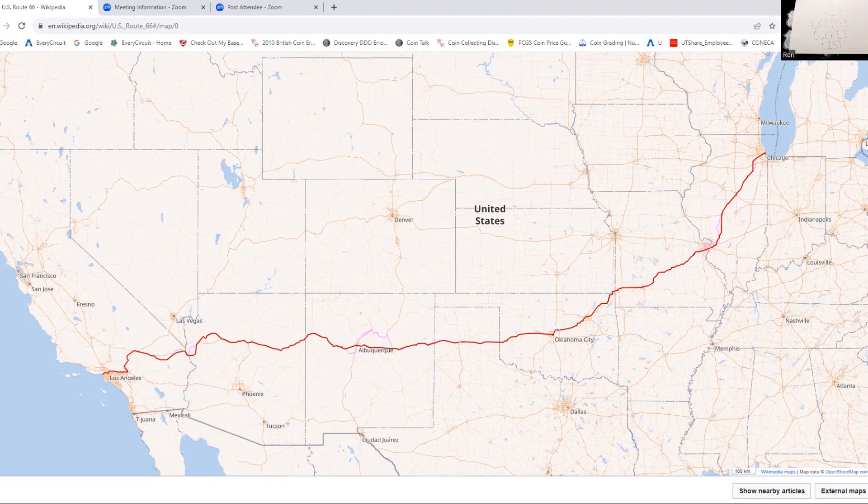It became one of the most famous roads shortly after it was opened, but it became even more famous in the 40s and 60s. It started in Chicago, Illinois — one of the major cities in the United States — and went all the way west into Santa Monica, California, in the Los Angeles County area. It covered 2,448 miles — that's a long journey.